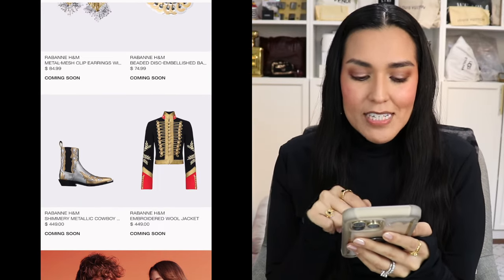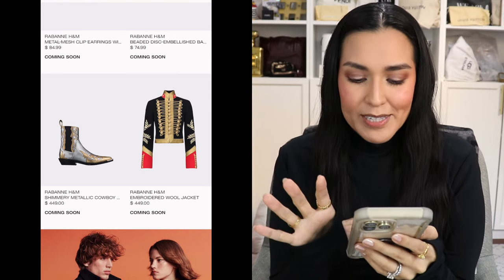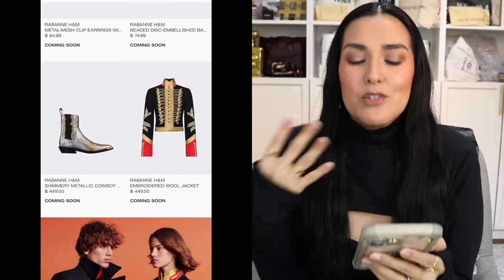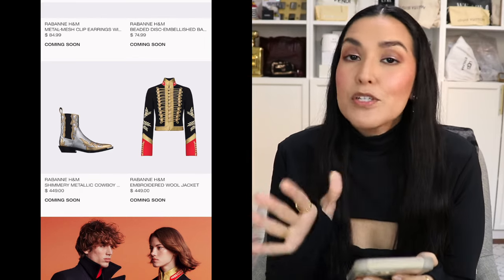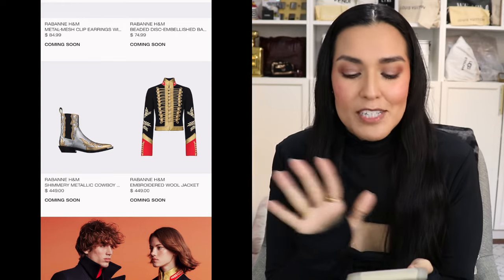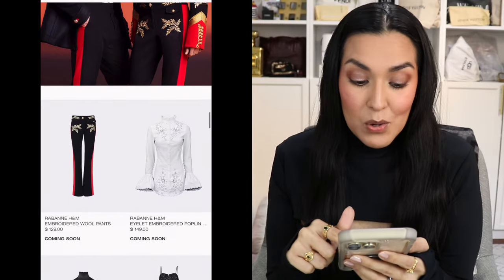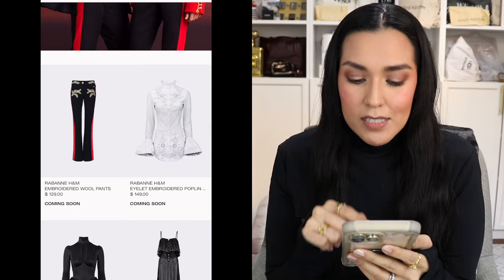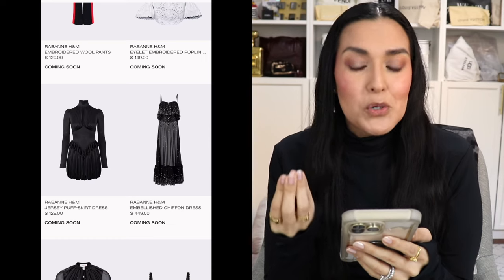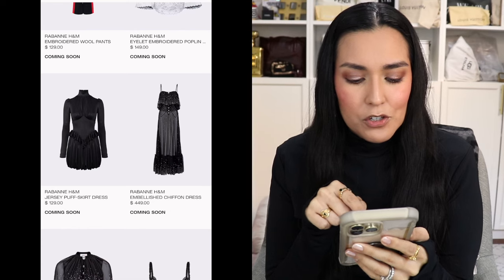We have these metallic cowboy boots for $449. Then we have this fabulous wool jacket — it's giving all the regal pomp and circumstance of a military coat. Personally for me, it also gives a little marching band feel. It looks amazing. There is a pant that goes along with that for $129. Then we have this button-down shirt for $149. We have a little bit of a Victorian-style look here — a jersey puff skirt dress for $129.